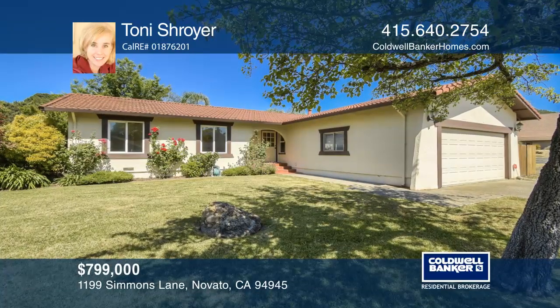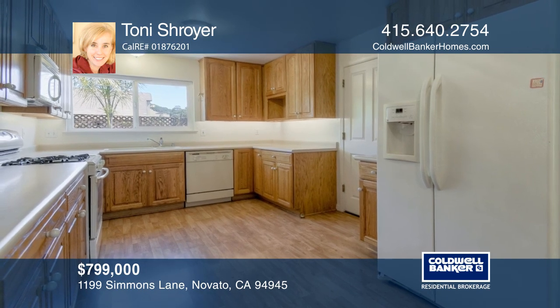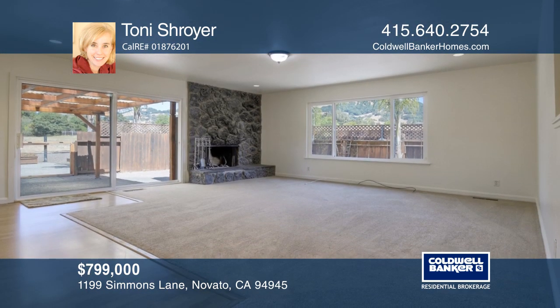This darling 3-bedroom, 3-bath home is a great place to relax and make your own. Cozy up to the fireplace in the family room or entertain in the dining room.